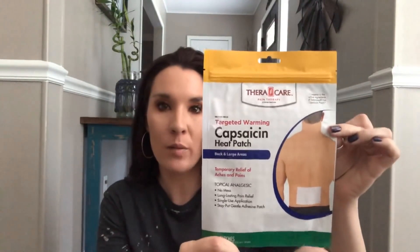I found a lot of things in the medicine section. The first is from TheraCare Pain Therapy — this is a targeted warming capsaicin heat patch for the back and large areas, and there are two patches in here. I hadn't ever seen one this big, but my boyfriend complains of his shoulder hurting a lot, so I thought this might be helpful. I'm not sure if it's something you can just put on and go to bed, but I thought I'd at least let him try it and see if it helps.